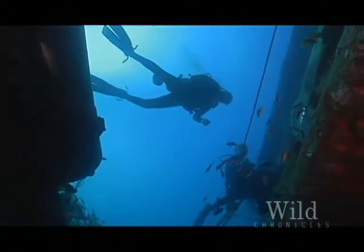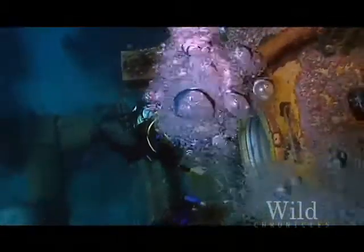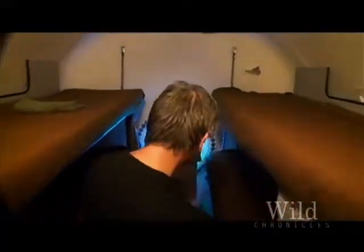As we approach the habitat, the aquanauts give us a taste of life inside, tantalizing us with peanuts. Inside the habitat, the quarters can be a bit cramped, like on a submarine. The workroom doubles as a kitchen, and the sleeping quarters are nothing more than six bunk beds.